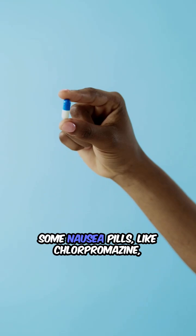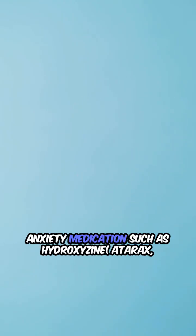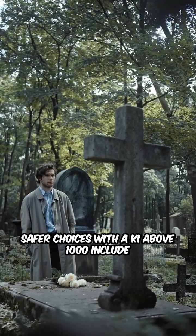7. Some nausea pills like chlorpromazine can slow down the brain. 8. Anxiety medications such as hydroxyzine, atarax, and vistaril might cause confusion and worsening of cognitive ability in the elderly. Safer choices with a CHI above 1,000 include the following options.